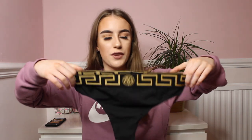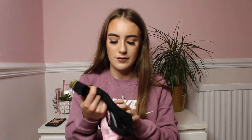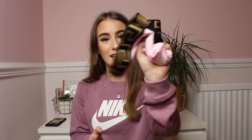Speaking of underwear, I also bought two pairs of Versace thongs — they were about £3 each. I got a black pair and a baby pink pair. They're so cute, they look so real, and they even have the Versace logo on them. They had them in every colour — red, gray, white, every colour. I'm super happy with these.